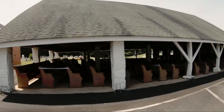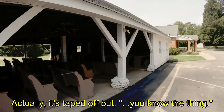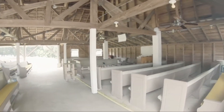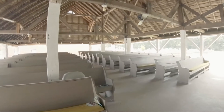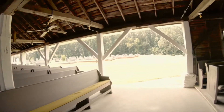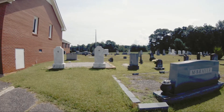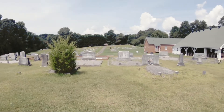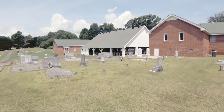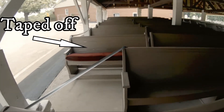They've got every other pew roped off and they're outside — you can't beat that. Let's go inside here real quick. That's pretty cool — an outdoor church. Out back here is a graveyard, and I see gravestones going back to the early 20th century, but it's a pretty graveyard. They've been using this during the pandemic — they've got the hand sanitizer out here and every other pew is roped off.